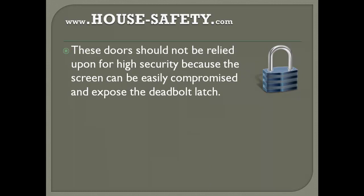Lastly, these doors should not be relied upon for high security, because the screen can easily be compromised and expose the deadbolt latch.